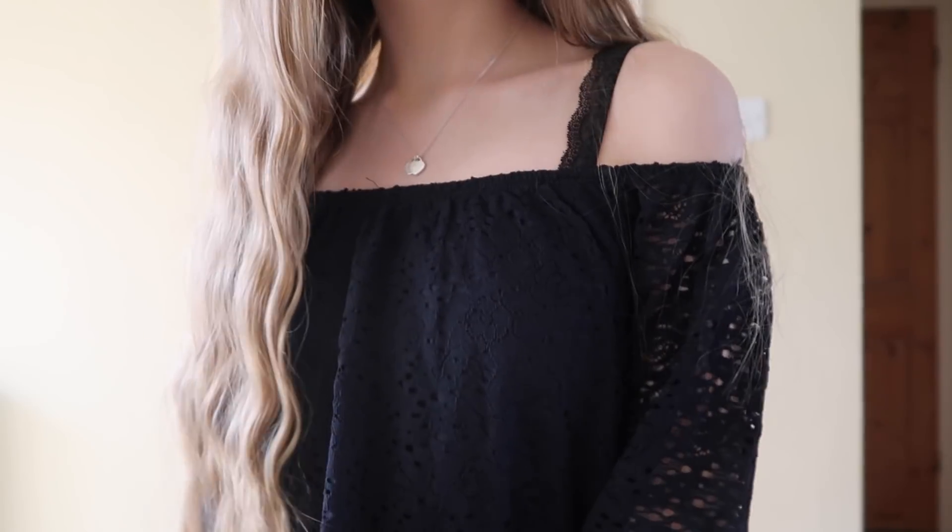You guys know I love bralettes — I'm wearing a Victoria's Secret one today and I have the same design in lilac. When I walked past the Hollister bralettes they looked absolutely gorgeous, so I picked one up. I'm not going to hold the bralette up because I think that's a little awkward, but you'll see it underneath my tops in a minute.